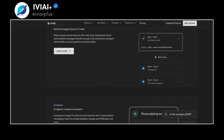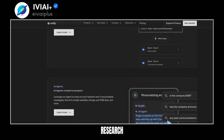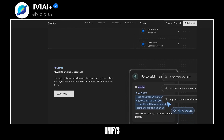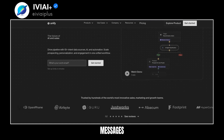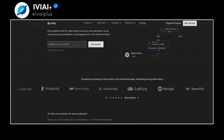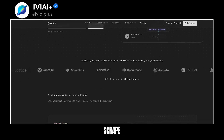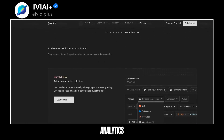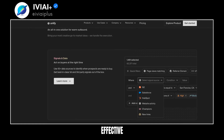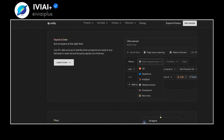These plays run on autopilot, covering prospecting enrichment, AI research, and sequencing. Unify's multi-touch sequences engage buyers at scale with personalized messages. Agents are used for account research and personalized messaging — they can scrape websites, Google, and pull CRM data. The platform provides end-to-end reporting analytics to help identify the most effective plays and attribute pipeline and revenue.